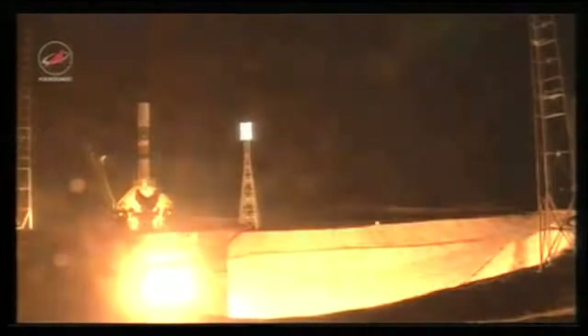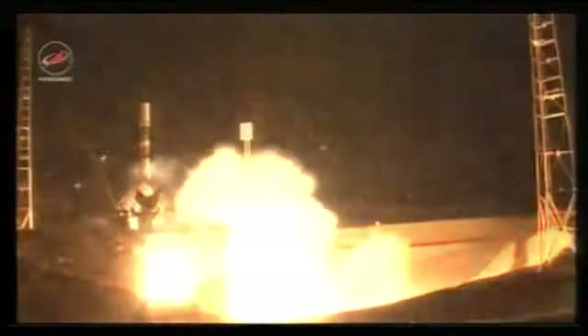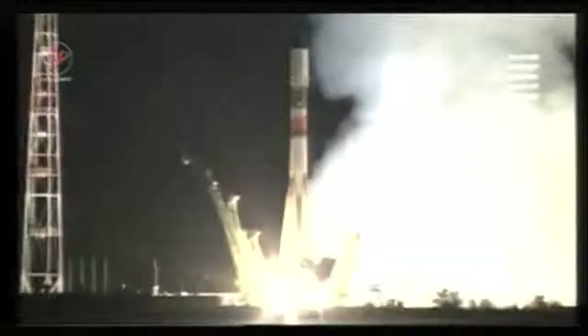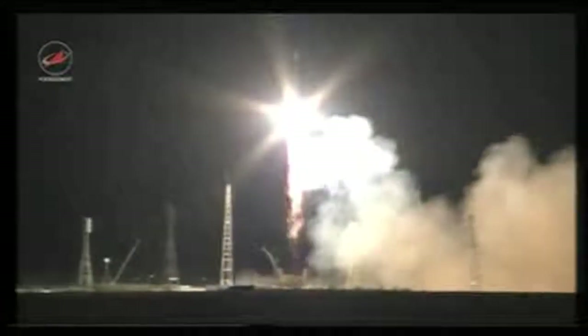Auto sequence has been initiated, standing by for the start of engine ignition. The engine ignition has started — T minus three, two, one, engine start, and liftoff. Liftoff of a new Progress resupply ship bound for the International Space Station.